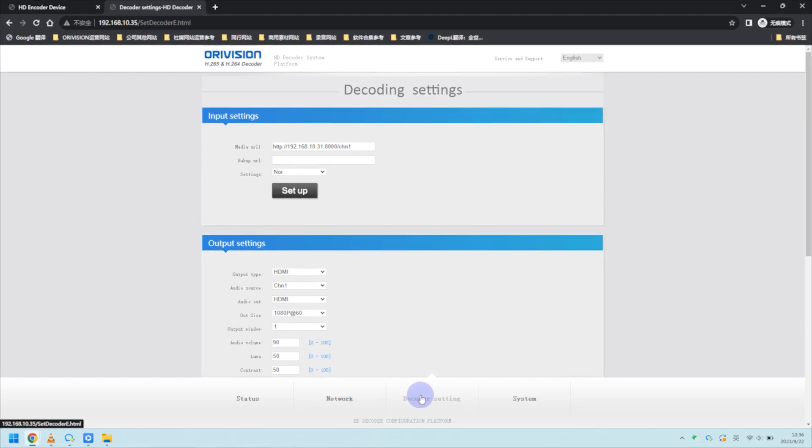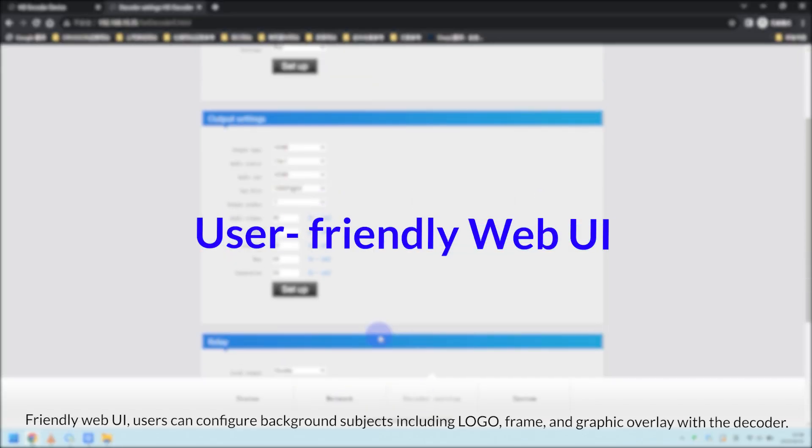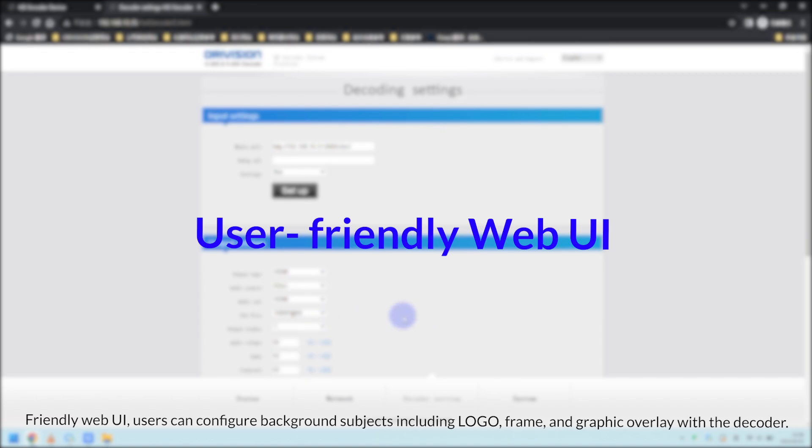A friendly web UI allows users to configure background subjects including logo, frame, and graphic overlay with the decoder.